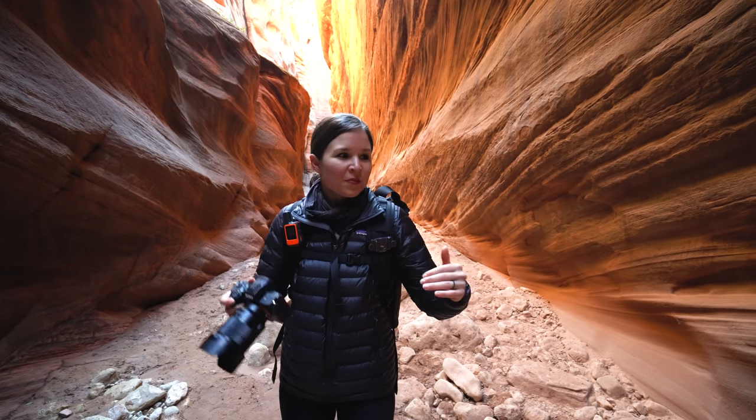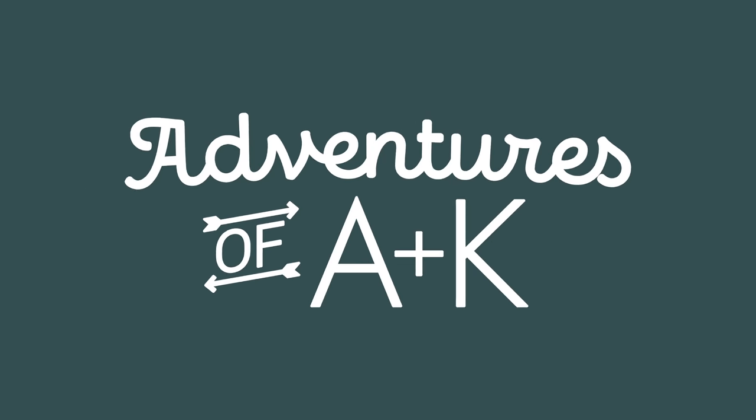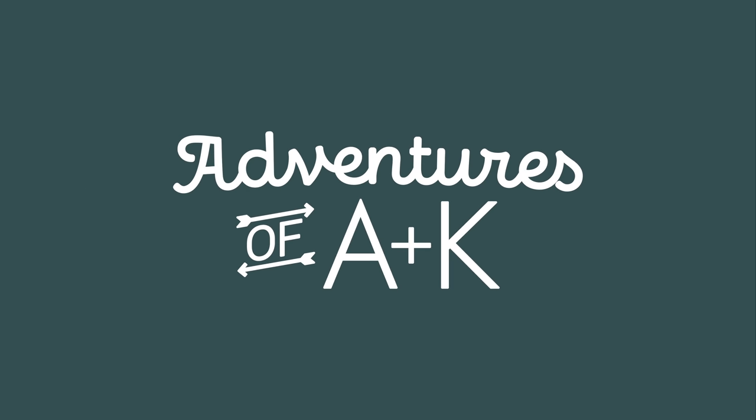If you want to feel small and just mind-blown, this is the hike for you. Today we're doing something we are so excited about. We are hiking the Wire Pass Trail to part of Buckskin Gulch, which is the longest and deepest slot canyon in the southwest.